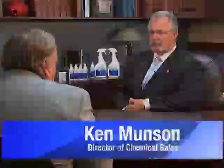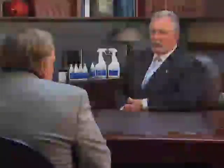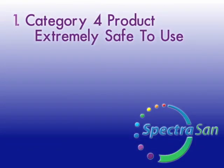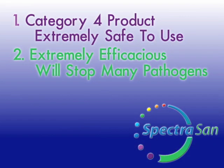Could you go into the benefits of this product and why it's different than traditional disinfectants? Well, number one, it's a category four product, which means it's extremely safe to use. Number two, it's extremely efficacious against many of the pathogens that we're hearing about in the news every day.